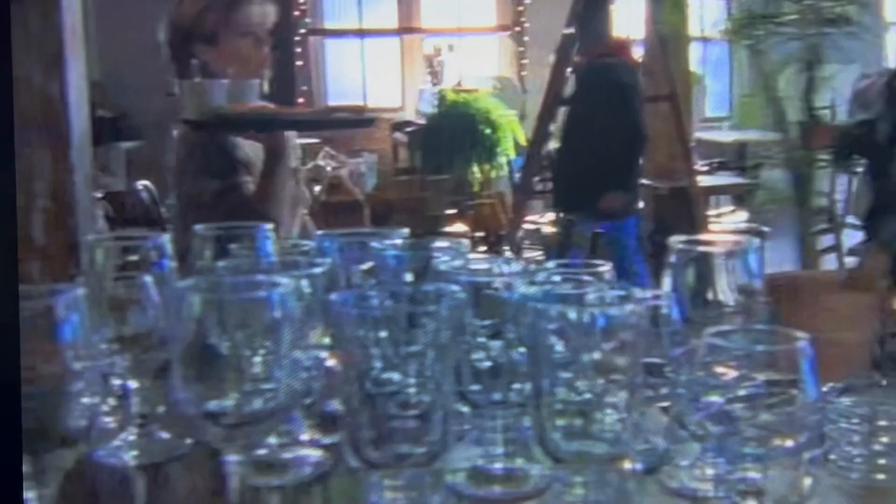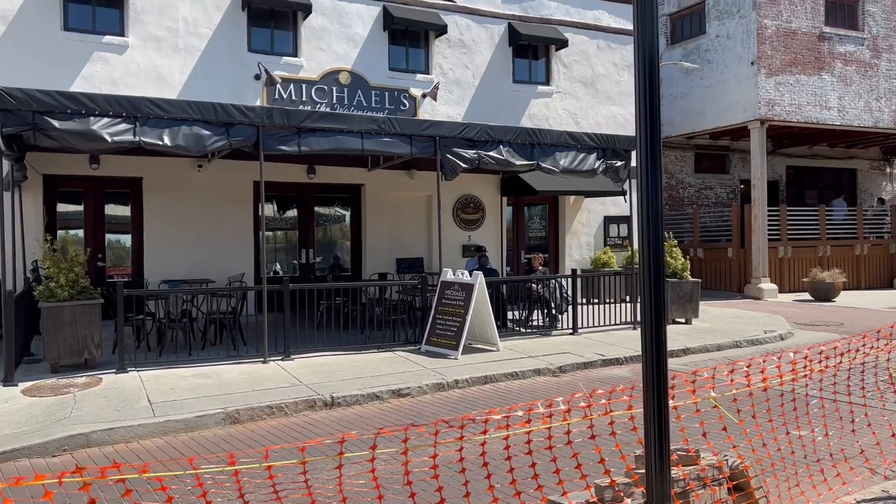I just wanted to at least show you guys what it looks like from the exterior. There it is — this is Leary's Fish Market right here.